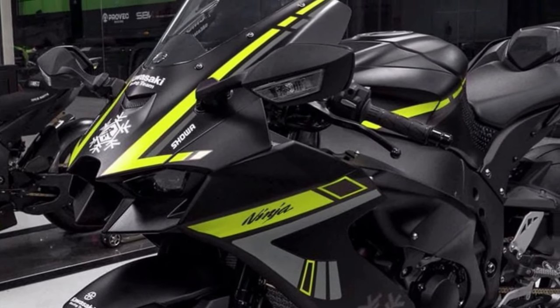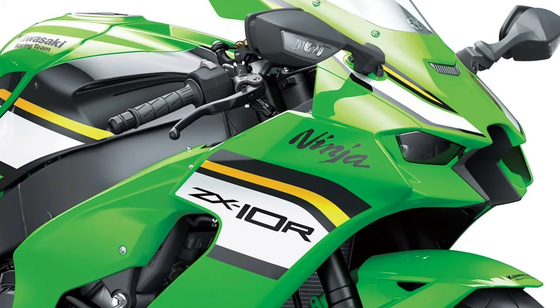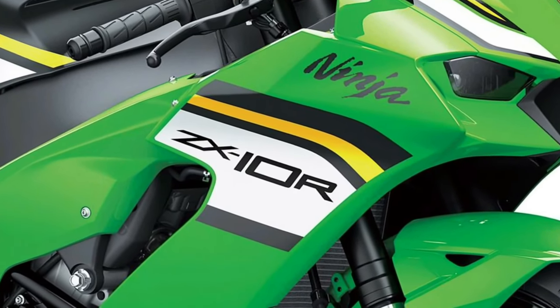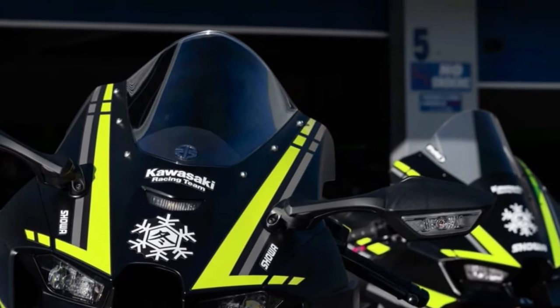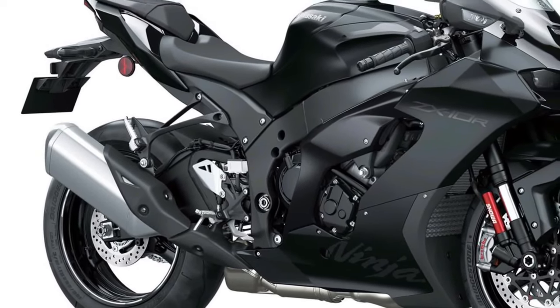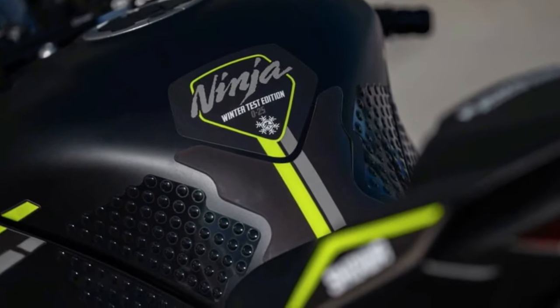Race-Inspired Ergonomics: Designed with input from Kawasaki's World Superbike Racing Team, the Ninja ZX-10R features race-inspired ergonomics, with an aggressive riding position, adjustable foot pegs, and clip-on handlebars for optimal control and feedback.